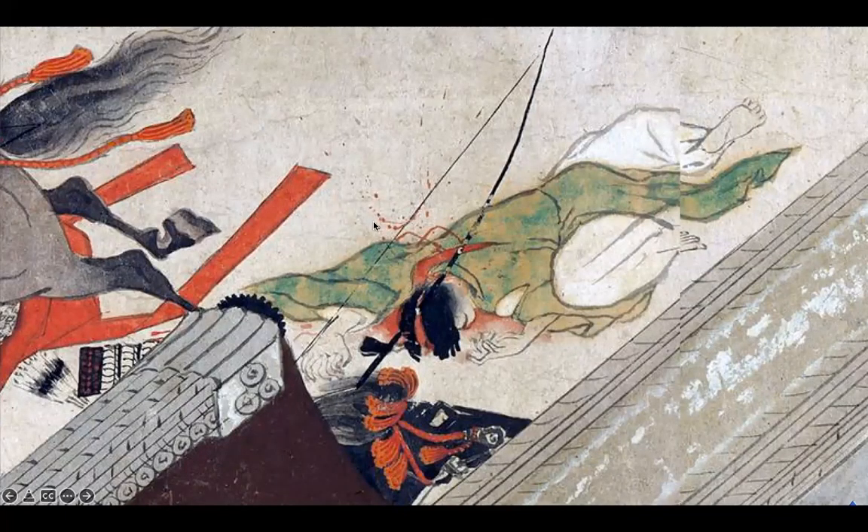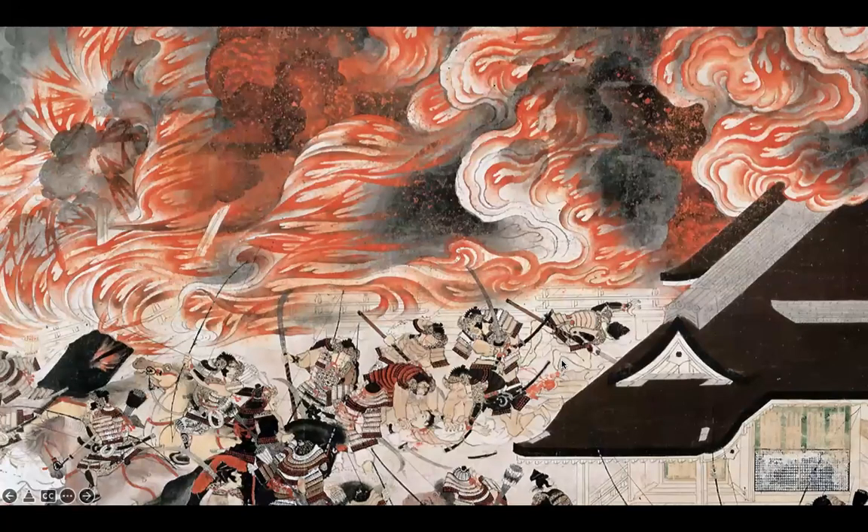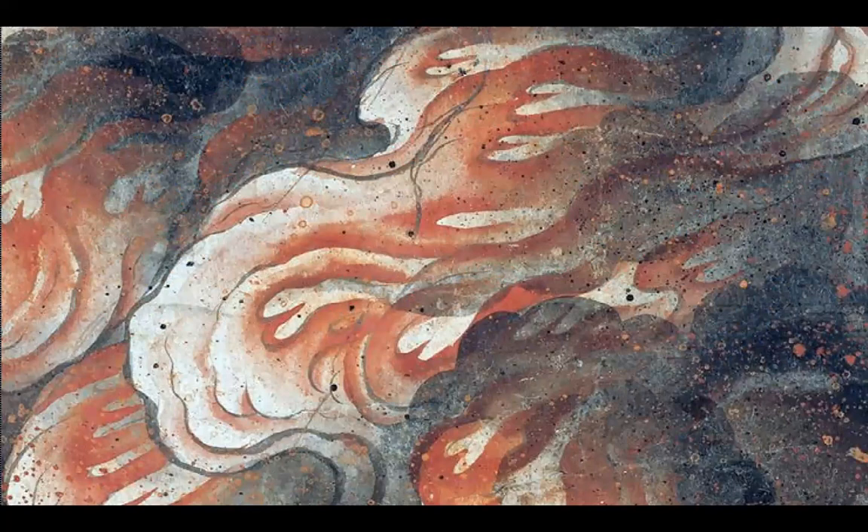One more detail: there's a little splatter of blood. And then the fire — a really stylized depiction of swirling fire with splatters of ink and paint on it as well.